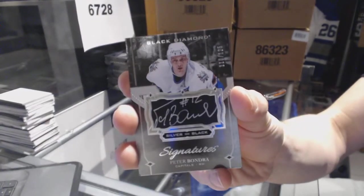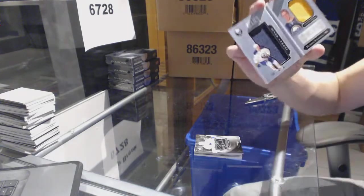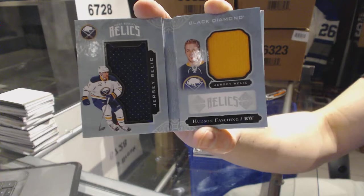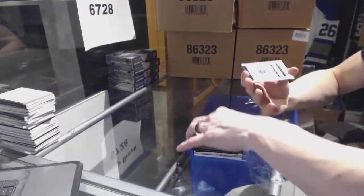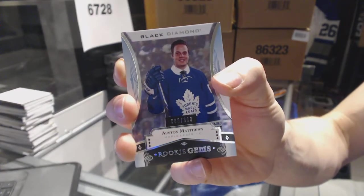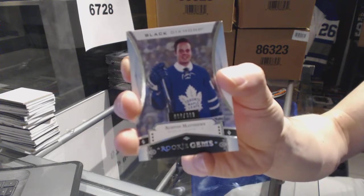Peter Bondra silver on black signatures out of 125 for the Caps. We've got a rookie booklet relics dual jersey numbered to 299 for the Buffalo Sabres, Hudson Fasching. And we've got a rookie gems numbered to 399 for the Toronto Maple Leafs, Auston Matthews.